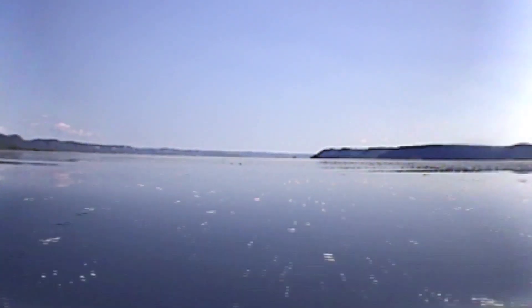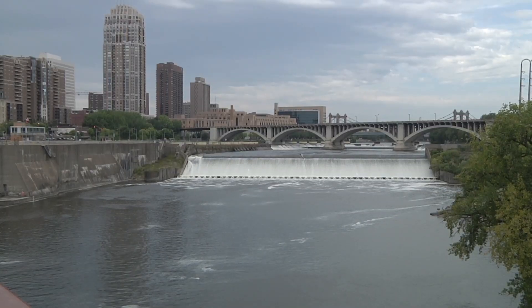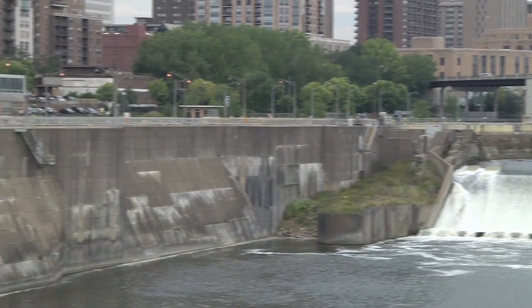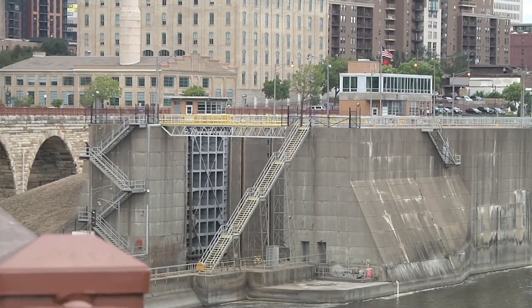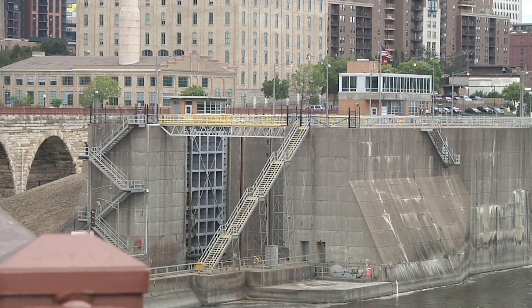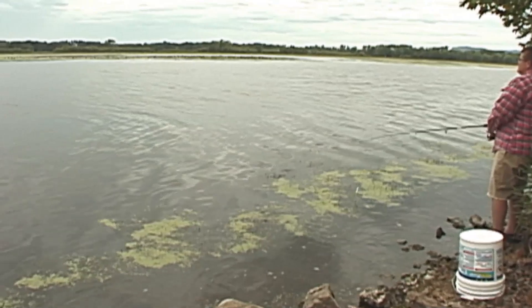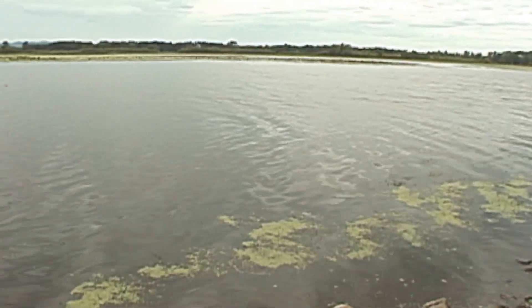State and federal officials are working on methods to prevent invasive carp from moving up the Mississippi River and its tributaries in Minnesota. In June 2015, the Upper St. Anthony Falls Lock was closed, which will help keep invasive carp from naturally spreading farther up the Mississippi River. However, careless actions by people using young carp as bait and dumping live bait into lakes and rivers could still allow these fish to move overland into new rivers and lakes.